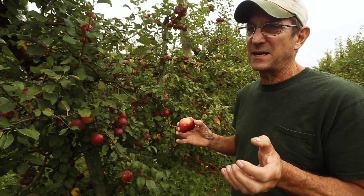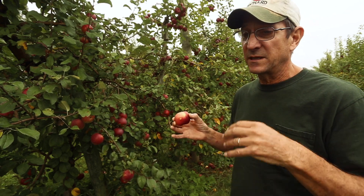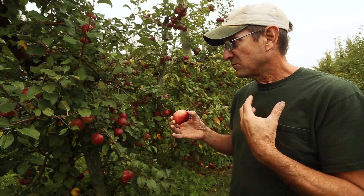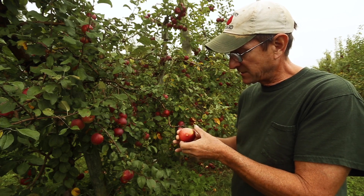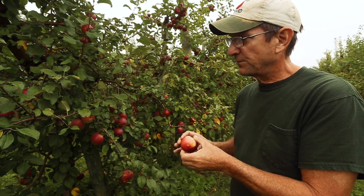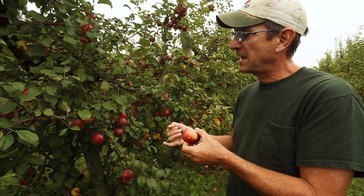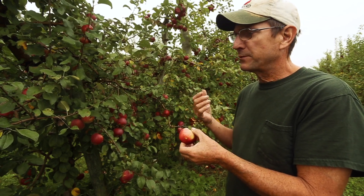West of the Rockies they don't really have this insect — they just have it easy out there in California and Washington. We've got to actually work for a living around here. One of the things that makes that living hard, especially for organic producers, is apple scab — they don't have that so much in the arid west — but with the Liberty apple we've sort of solved that.